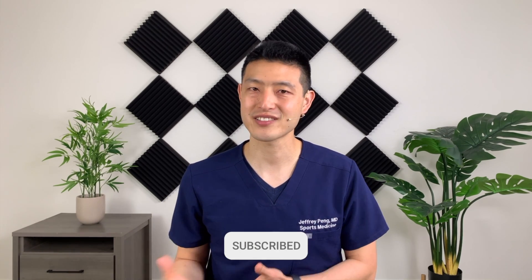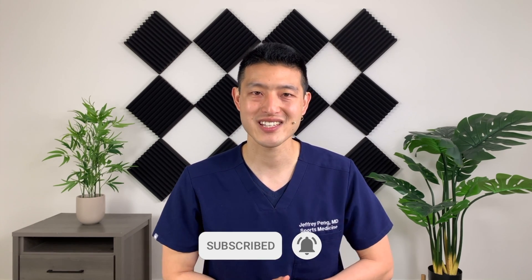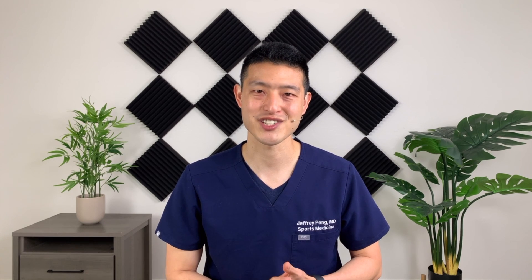Hey everyone, Dr. Jeff Pang here. Now if this is the first time you are watching one of my videos, my goal is to help each and every one of you live an active and healthy lifestyle. So if that's something you're interested in, please consider subscribing to my channel.